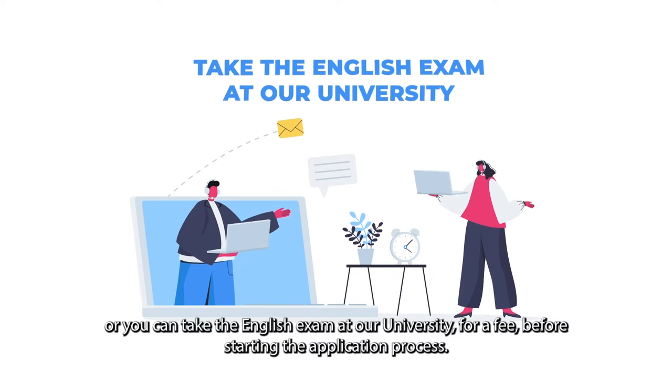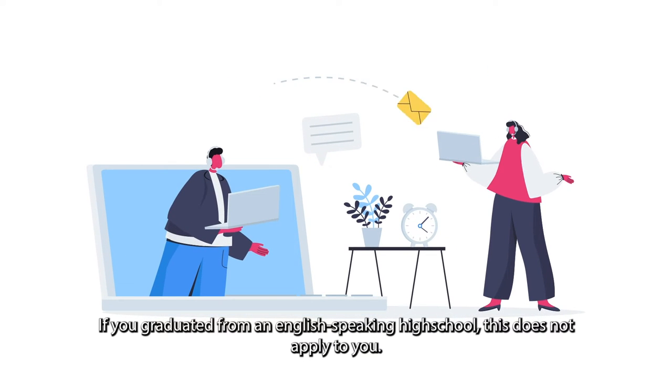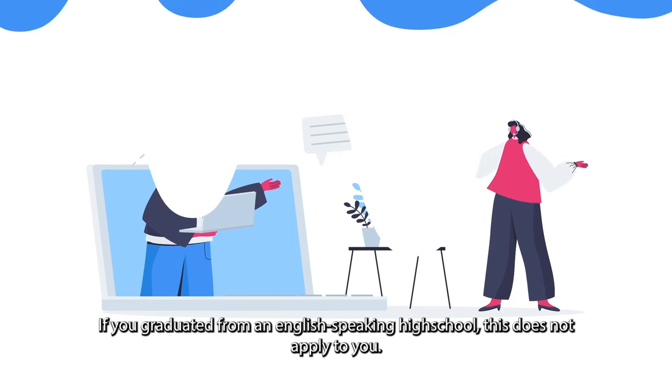Or you can take the English exam at our university for a fee before starting the application process. If you graduated from an English-speaking high school, this does not apply to you.